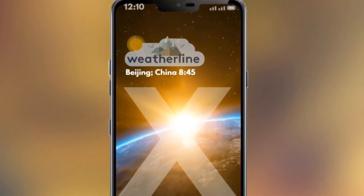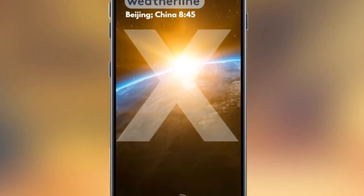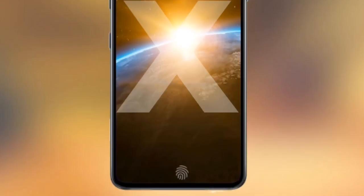Find X pe dekhne ko milega 8 GB RAM and 128 GB onboard internal storage, jise aap expand kar sakte hain 256 GB tak through a microSD card slot.